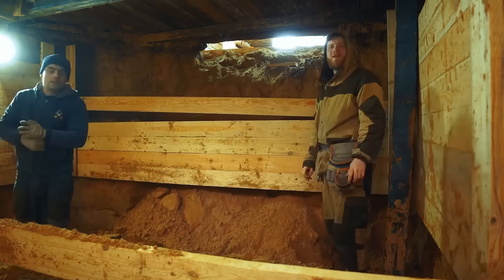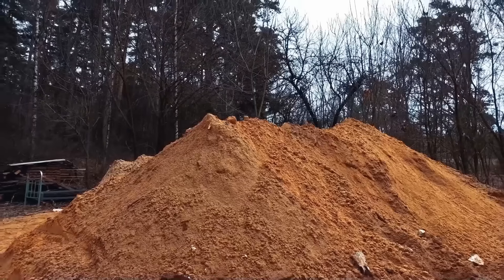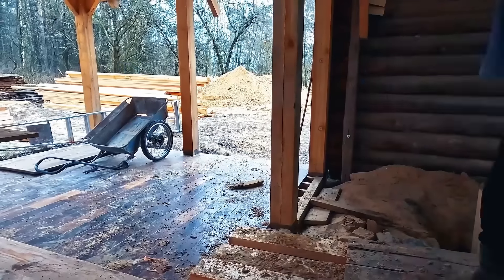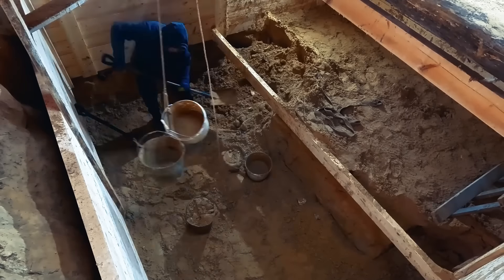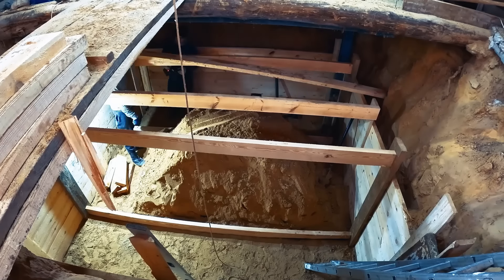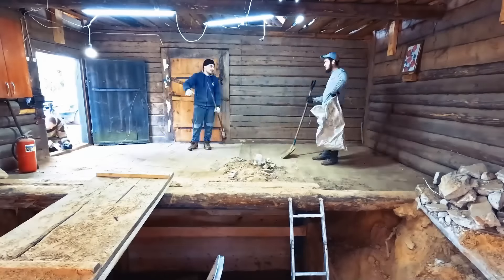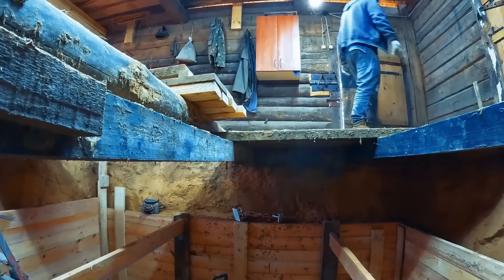Bucket after bucket was brought to the surface, while the retaining walls kept settling lower and lower, and so it went on for another week. In the end, just the earthworks alone took a full three weeks for the three people previously referred to as machines. The next step for these machines was to eliminate the former floor's decking, as very soon there will be a monolithic concrete floor here, which will also serve as the roof of our bunker.